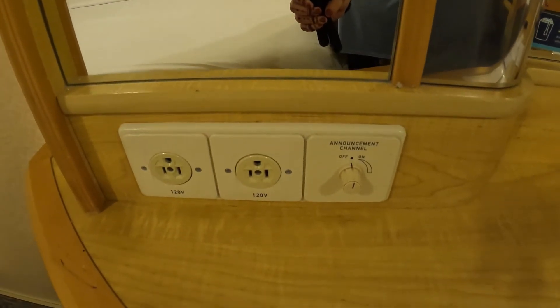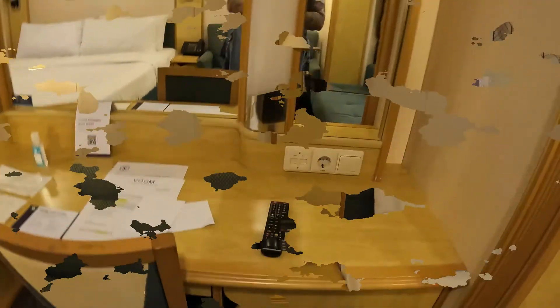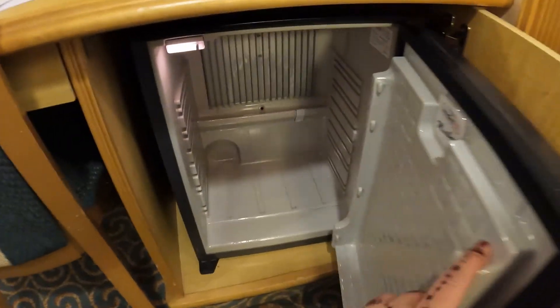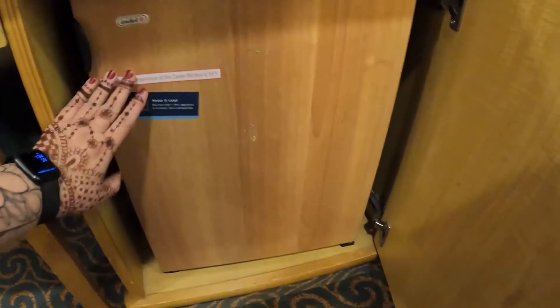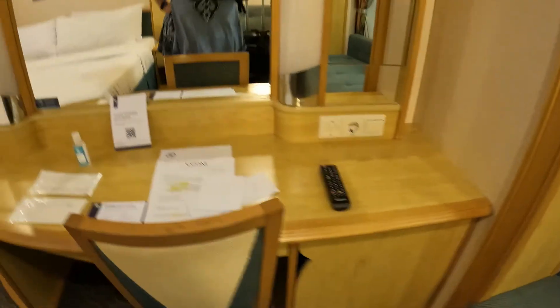Over here you've got two US outlets, and that gives you an idea of what the power situation is in this cabin because that is your only option. Here is the fridge — or cooler. They don't really call them fridges because it's really not very cool at all. If you're lucky they call it a chiller, but it's not very chilly either.